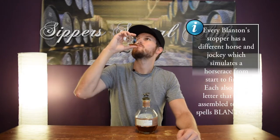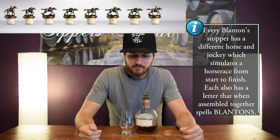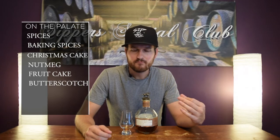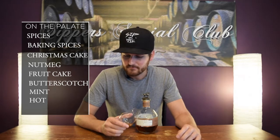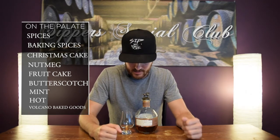On the palate, all those spices are back — all the baking spices, Christmas cake, nutmeg, fruitcake, maybe a little bit of butterscotch. And the finish is really interesting — it leaves a little bit of a minty note on the finish. But it's hot, this is hot for sure. It's like baked goods fired out of a volcano right into your mouth. It's crazy. Very much like a bourbon drinker's bourbon — if you want a big, bold, punch-you-in-the-mouth kind of whiskey, this is definitely it. It's really nice.